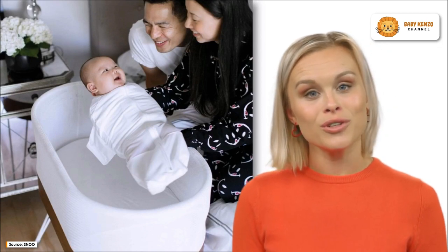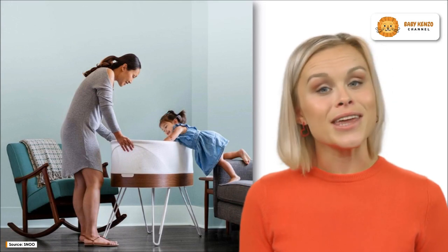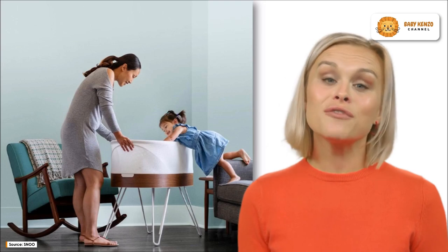In addition to preventing dangerous rolling, the three included sleep sack swaddles in this superior bassinet are designed to keep your baby on their back while they sleep. You can easily put your own spin on this excellent bassinet — it comes with an accompanying app that keeps track of your baby's sleep and nap times.